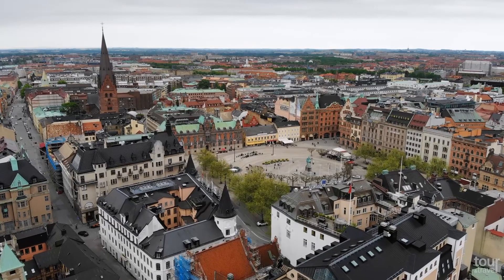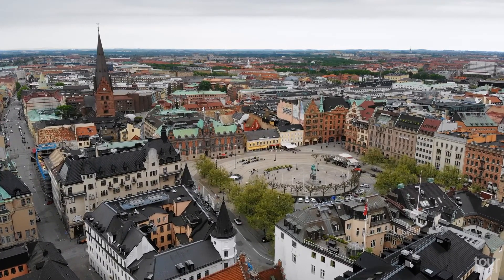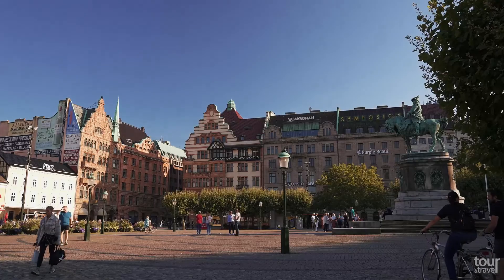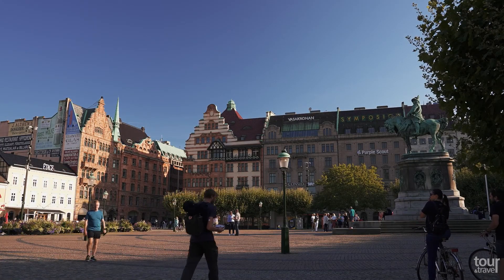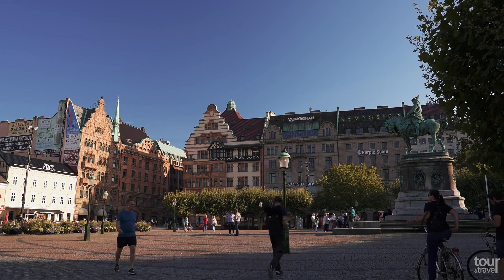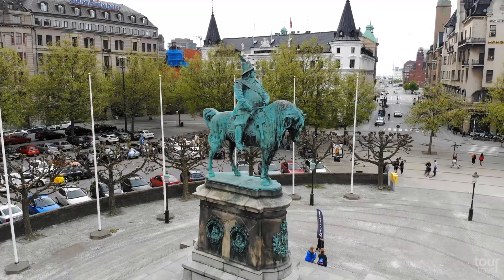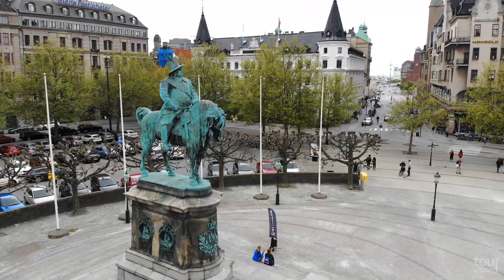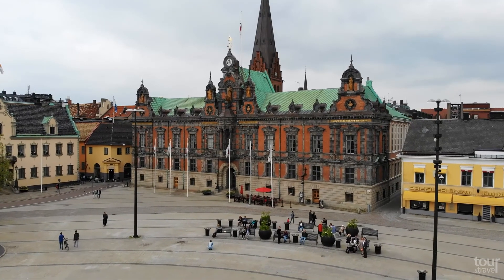Do not forget to visit Stortorget, the historic market square. With 2,500 square meters, it is also the most significant and oldest square in the city. In the center stands a giant equestrian statue of King Carl the 10th Gustav, a unifier of the Swedish empire and the conqueror. There is also a magnificent town hall from the 16th century with a renewed facade in the Dutch Renaissance style.